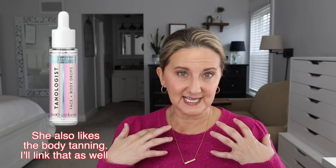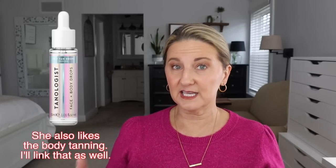Along with self-tanning you need a tanning mitt, so I'll link the one she buys on repeat because they wear out. This will be a great stocking stuffer. Along with the self-tanning, she does love Tanologist face drops for her face — she doesn't use the body self-tanning stuff on her face. I use it as well and I swear by it. It works amazingly.